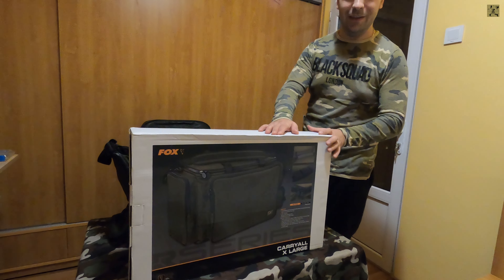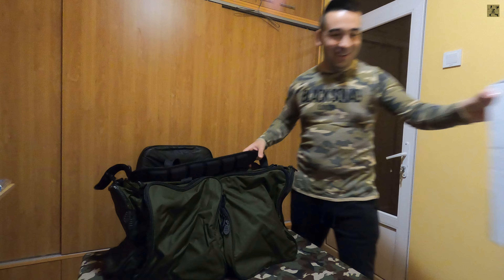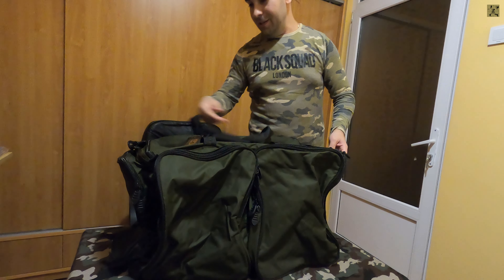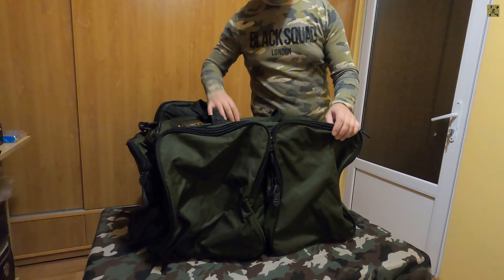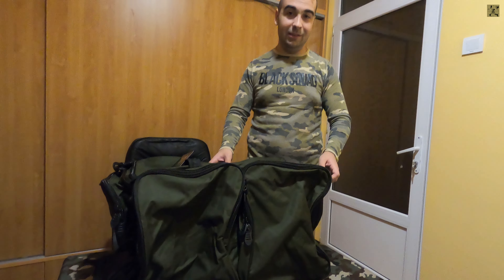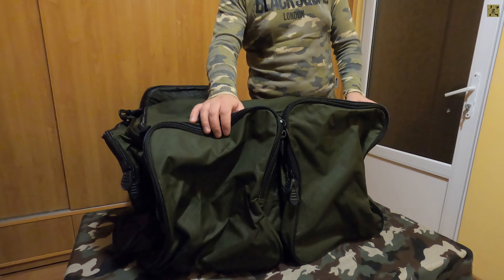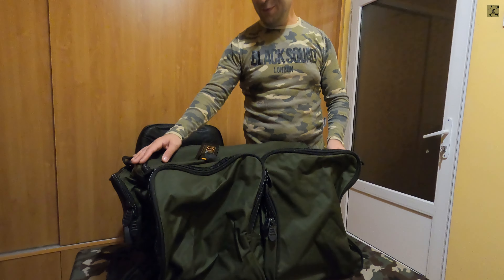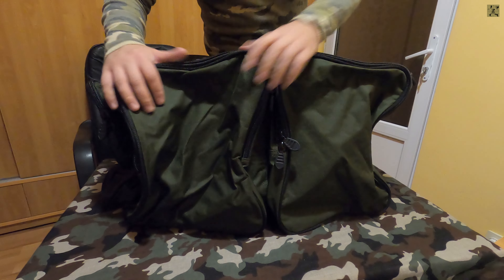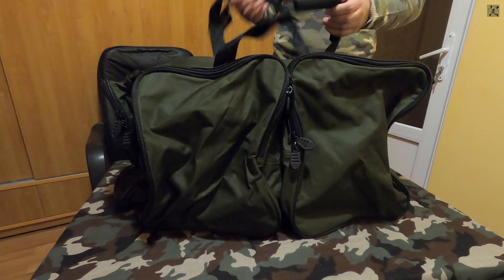Ea arată așa pe ambalaj. Aceasta este cutia în care vine. Este modelul extra large. O avem aici fizic. Am decis să achiziționez această geantă pentru pescuitul la feeder, în care să-mi depozitez toate accesorile. Haideți să desfacem să vedem ce conține, și înainte să prezentăm accesorile din interior, haideți să spun câteva cuvinte despre această geantă.